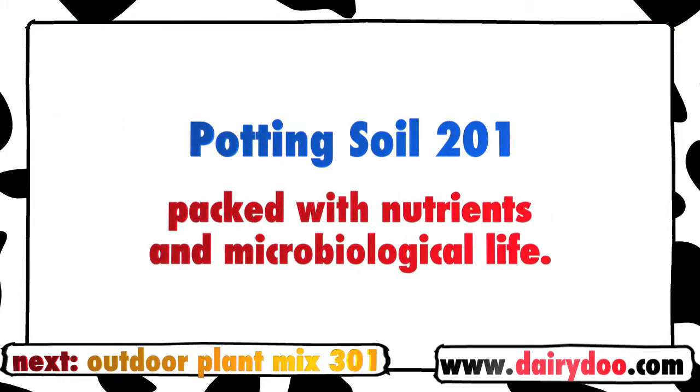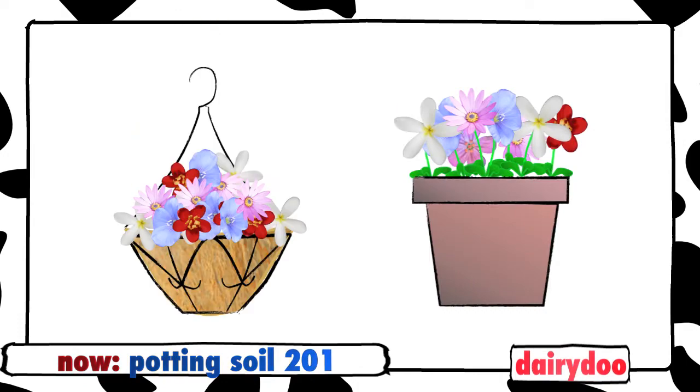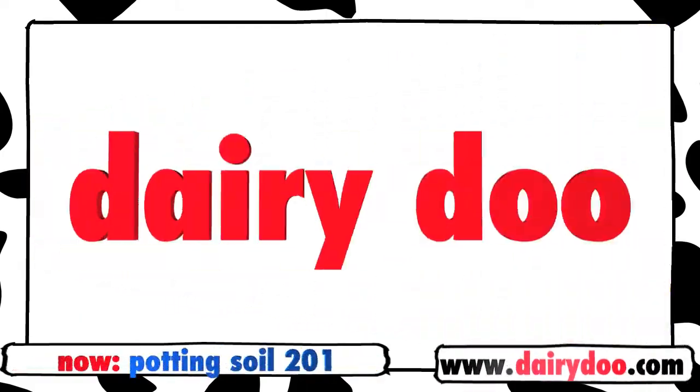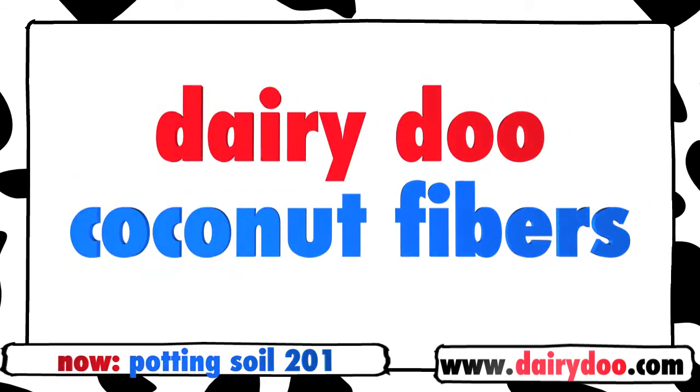Potting Soil 201 is packed with nutrients and microbiological life, creating in your pots and hanging baskets the same soil richness you'd find in a well-tended field, orchard, or vineyard. Potting Soil 201 contains Dairy Dew Humified Compost, which is high in organic material, as well as coconut fibers, so it holds moisture especially well.